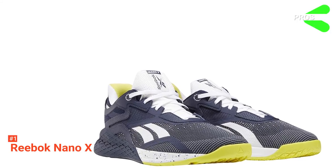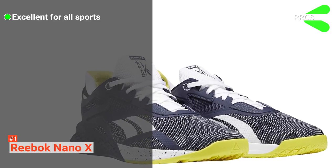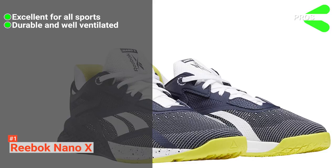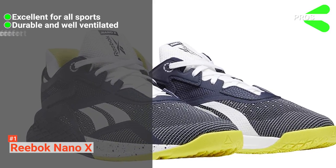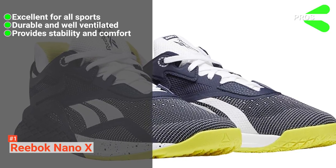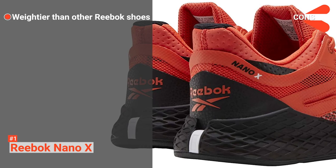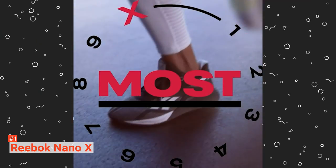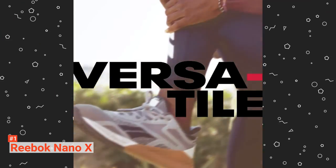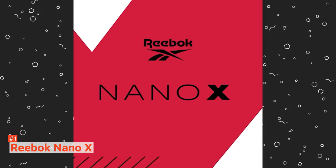Its pros are: it is made to be versatile for all sorts of activities including crossfit and running, it's constructed from tough materials that are abrasion-resistant yet breathable, and it has well-designed tread and inner soles that improve comfort and stability. However, it is a heavier shoe than other Reeboks on this list. The Reebok Nano X ticks every box regarding overall performance. It's recommended for newbies and trained athletes alike as a quality piece of kit for all your workouts.